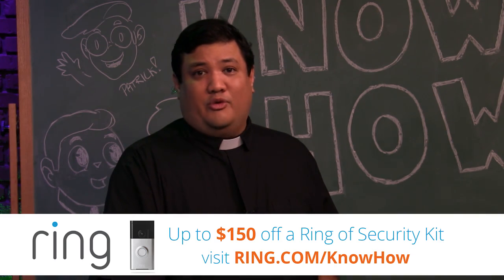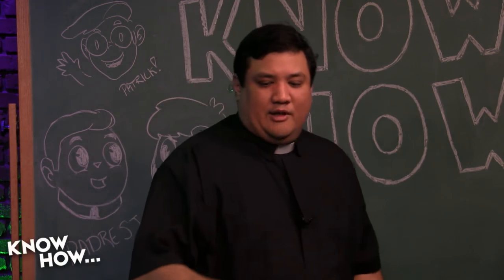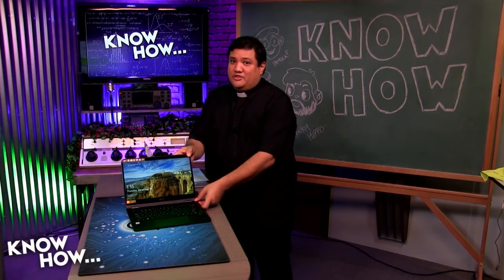We thank Ring for their support of KnowHow. We've been talking about USB-C laptops — this Spin 7, the Swift 7 that Brian has, or any of the new generation of laptops including USB-C. You're going to have to live in a USB-C world.